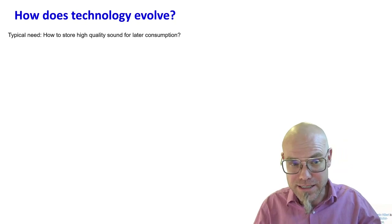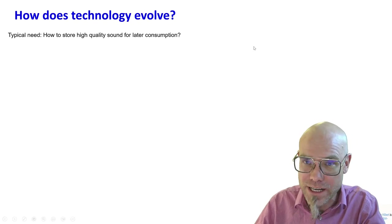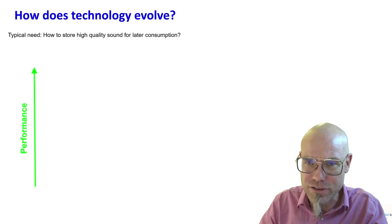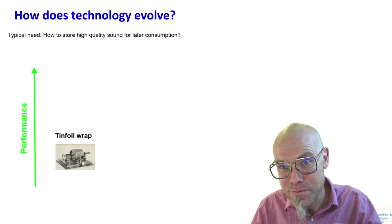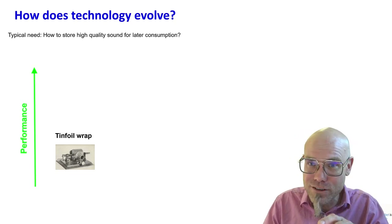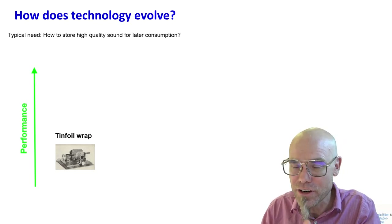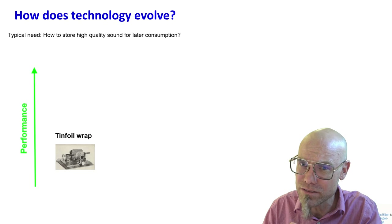Let's take a typical need as an example: how to store high-quality sound for later consumption. It's worthwhile to have technology that addresses that need, and we assume that performance in answering this question has improved over time. Any invention is just new combinations of existing things — nothing comes out of nowhere, not even the wheel. Let's look at the tinfoil record — Thomas Edison had one of the first important inventions for storing music for later consumption on tinfoil.